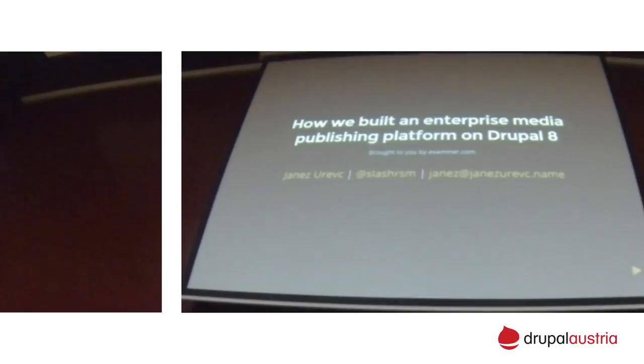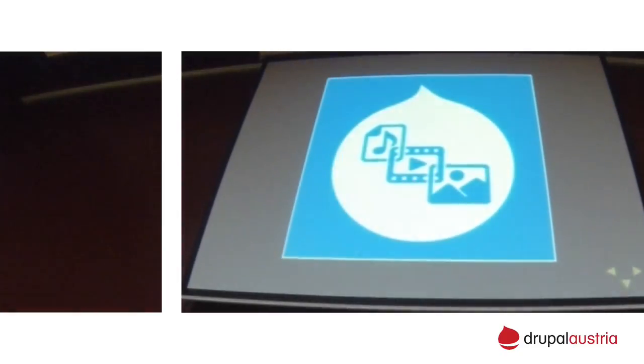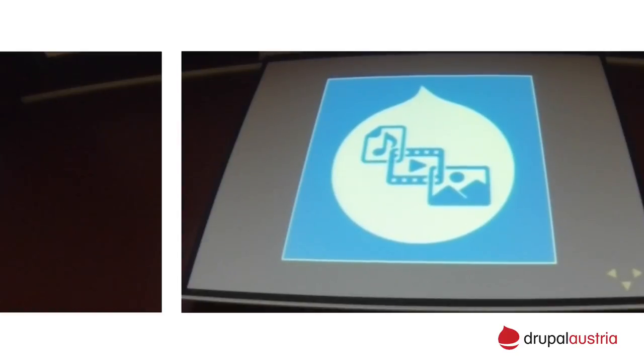My name is Janes. I am slash RSM on Drupal.org and all the other internet thingies. You might have heard of me in relation to media in Drupal, especially in Drupal 8. I'm an active contributor and I'm trying to do my best to improve media for Drupal 8. Since this is a publishing platform, we had to deal with media too, so I was able to do some of my Drupal 8 media work as part of this project.